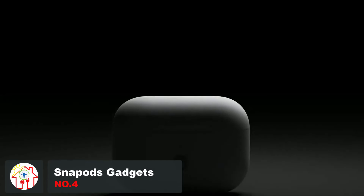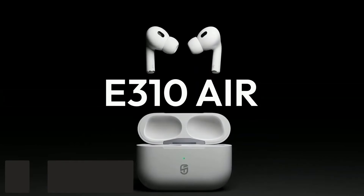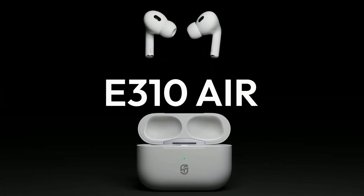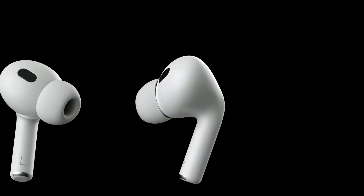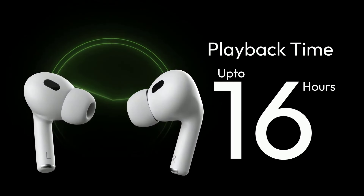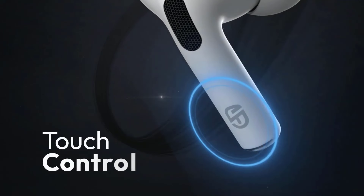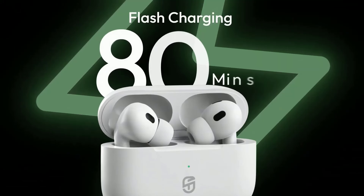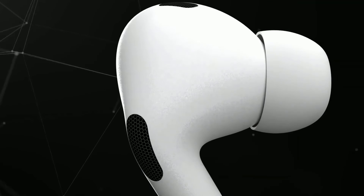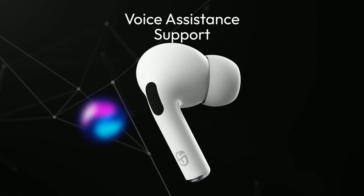Truly wireless Bluetooth earbuds have changed the game when it comes to portability and convenience, but they've also brought a massive new caveat — they're just so easy to lose. If you've ever had AirPods, you know how much of a pain it is to keep an eye on them. Like a pair of socks, they somehow escape into another dimension. With Snap Odds, though, you don't have to worry about that — these earbuds have a unique sliding mechanism that stops them from falling off, and they snap right back onto the back of your phone.